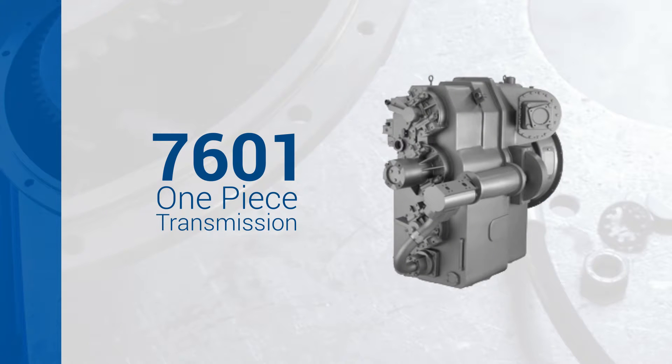The 7601 is a one-piece transmission without a converter, so that gives the customer the flexibility. If they have a smaller footprint on their rig, they can put the 7601 on there and not have to worry about the standalone torque converter. That transmission will handle up to 2,600 horsepower, and with an excellent gear step ratio, that transmission can do it all.